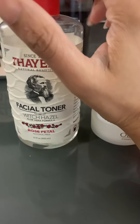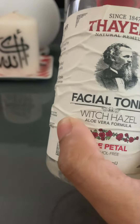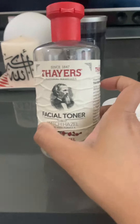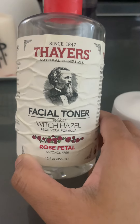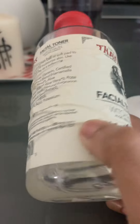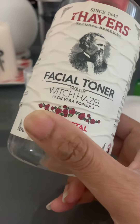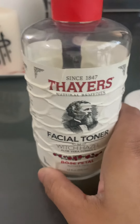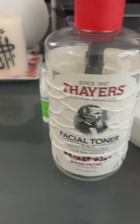I saw vloggers say it's very good so I bought it and I've been really liking it. It's available almost everywhere — Ulta, Target, Walmart, and grocery stores with beauty sections. This bottle is a lot and you only need a little. You use a cotton round and just apply it on your face.